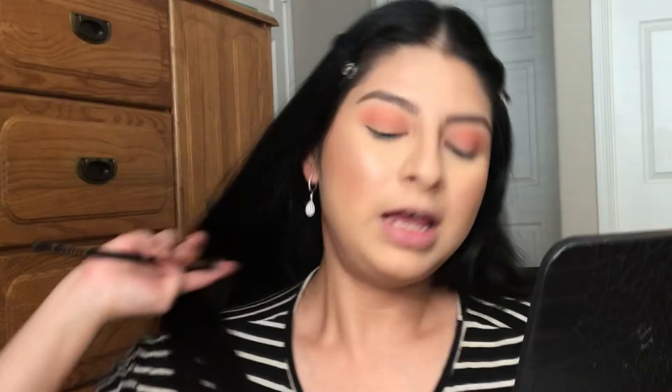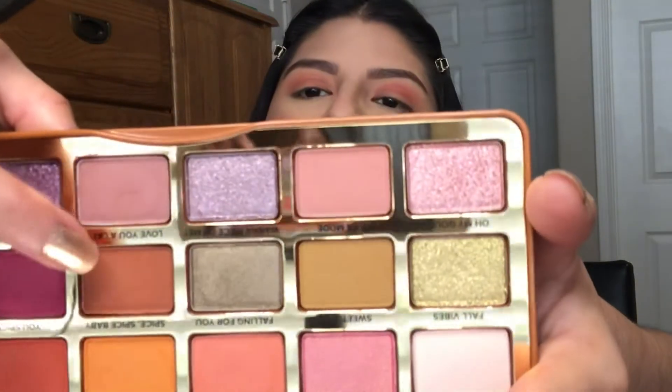Now I'm going to grab a smaller, thinner blending brush and get the shade 'Love You a Latte.' I'm going to put that a little bit lower than the crease color, right where the socket is. Then I'll use the larger blending brush to blend out the edges so those two colors blend together nicely for a gradient effect.